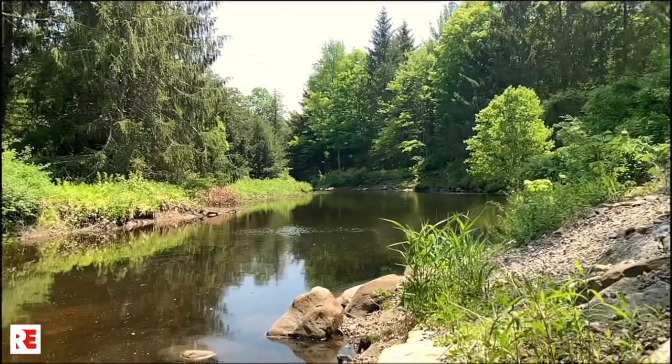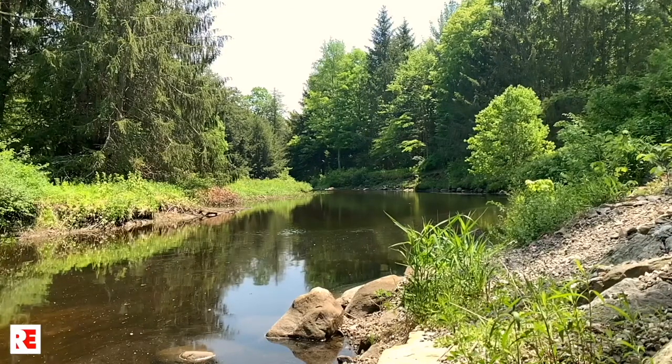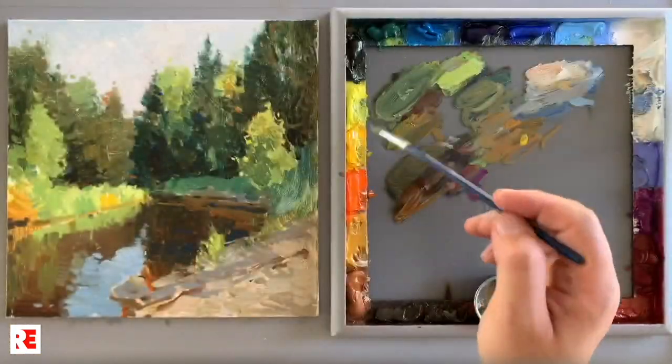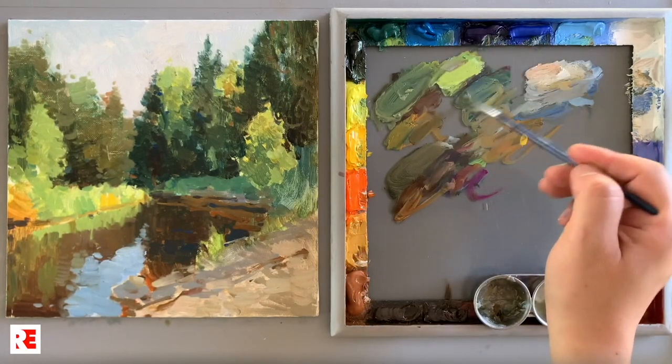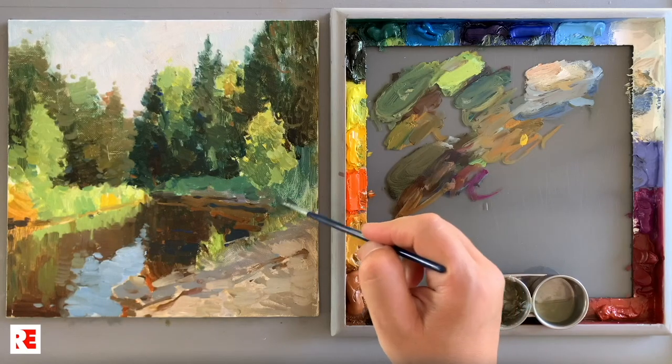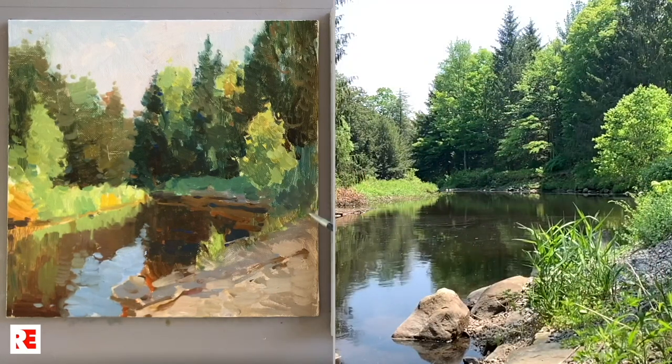In demos recorded on plein air, as a reference, you see a real video of the view while I was working on it. Weather and light change, so the process gets adjusted to that — that's what you face working outside. So with my demos, students get prepared for working outdoor challenges.